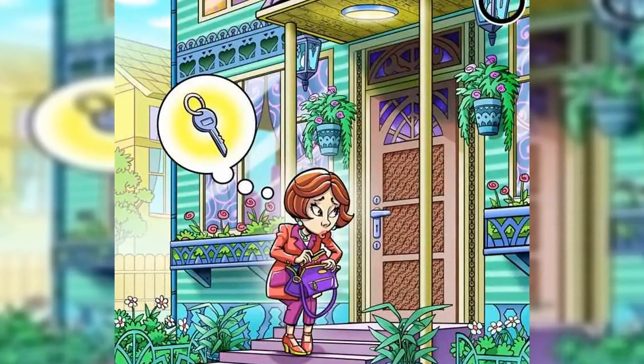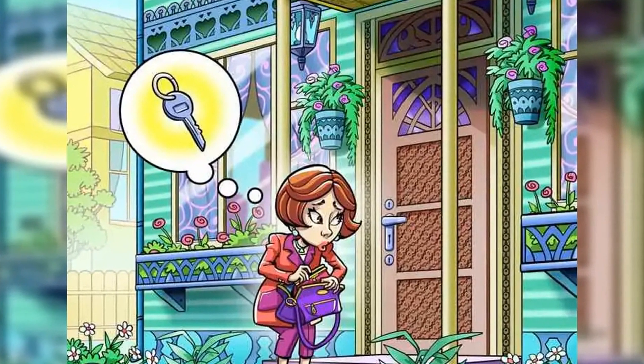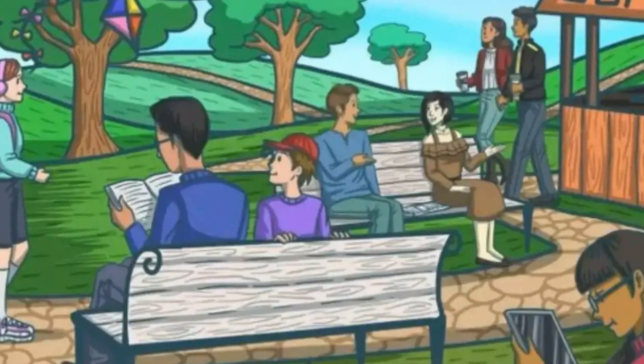The artistic detailing that has gone into this illusion offers the perfect camouflage for the fish, as your eyes find it hard to focus on any one object. It is made especially difficult with the black and white colors, making everything blend in together. Have you found the fish yet?